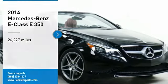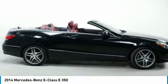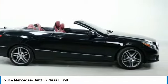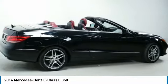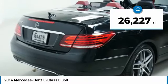Come test drive the 2014 E-Class. Some predict the future, we prefer to build it. The Mercedes E-Class is an impressive ride, very smooth and punchy. This vehicle has less than 30,000 miles.